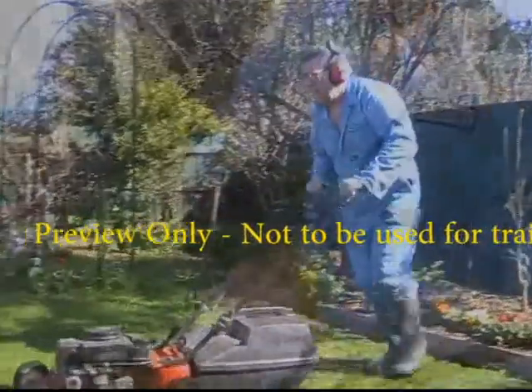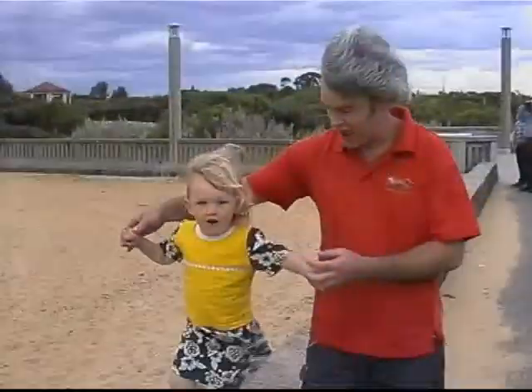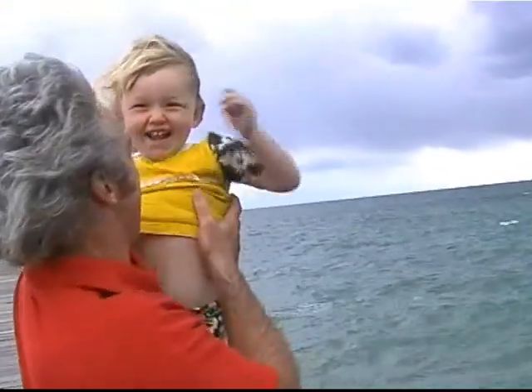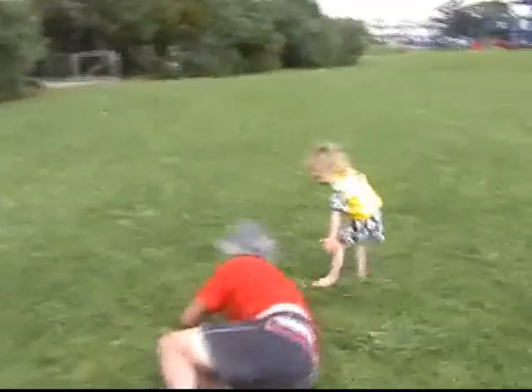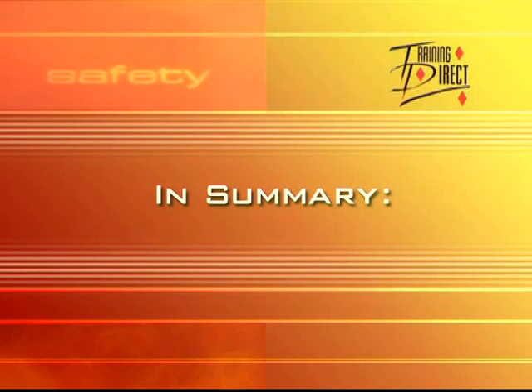Before undertaking any potentially dangerous activity, always ask yourself: is it worth the risk? We take for granted how precious our eyesight really is. Imagine not being able to enjoy the simple pleasures of a family outing or watching your children grow. The next time you consider not protecting your eyes, ask yourself: is it worth the risk?